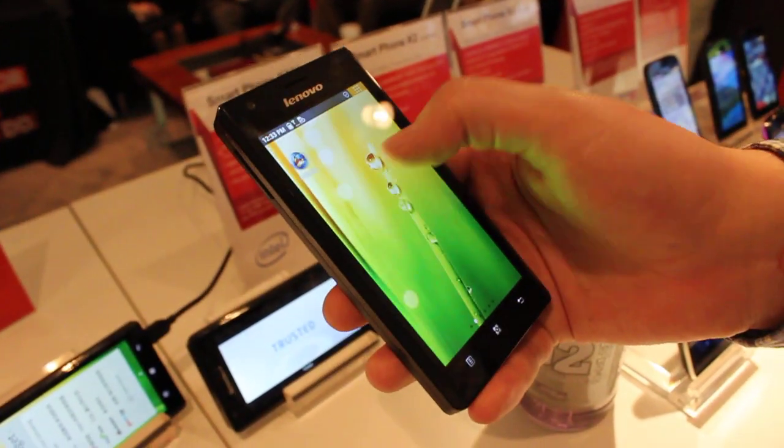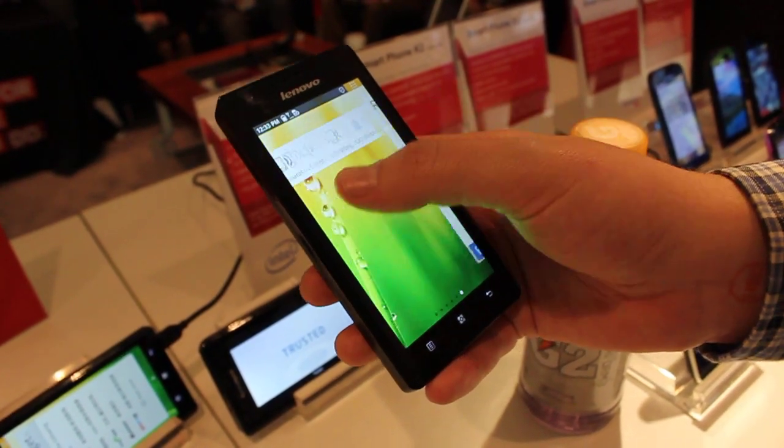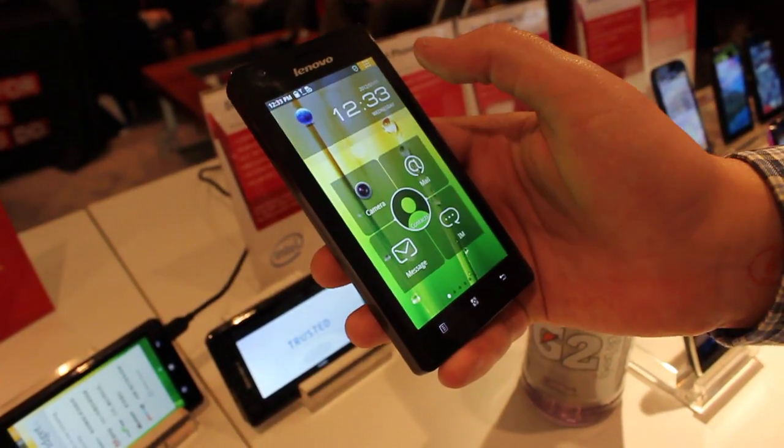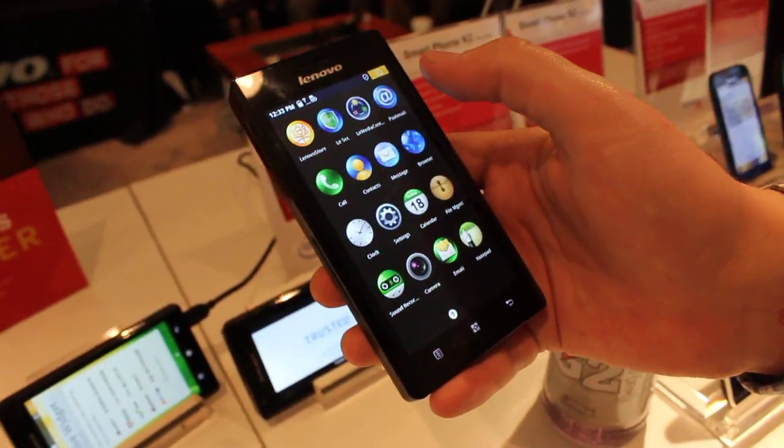What we're looking at here is probably still a little bit pre-production. As you can see, the home screen scrolling is less than perfect, but overall it seems like if they get hardware acceleration implemented, it would probably be a lot smoother.